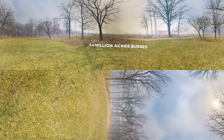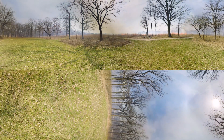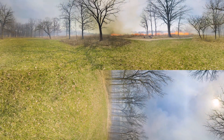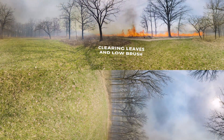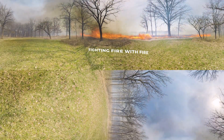Wildfires burn millions of acres and cost billions to control in the U.S., but setting small fires can help prevent big ones. Prescribed fires clear the amount of fuel on the ground — like leaves, grass, and low brush — which can reduce a future fire's intensity. It's like fighting fire with fire.